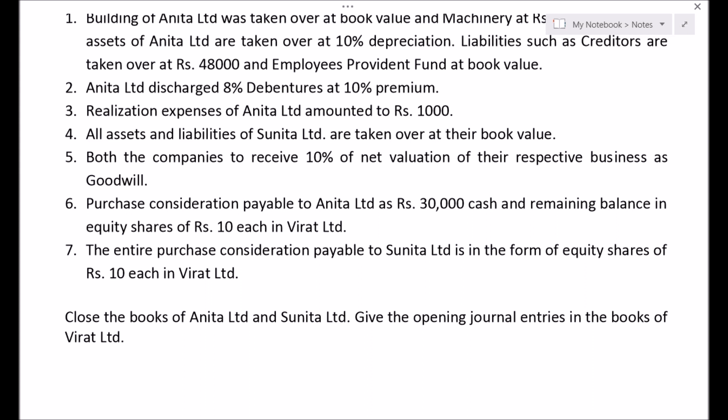Firstly, we will start by calculating Purchase Consideration. Reading point number 6 and 7, it is said purchase consideration payable to Anita Ltd is Rs. 30,000 cash and remaining balance in equity shares of Rs. 10 each in Virat Ltd. So this Purchase Consideration will be calculated by the Net Asset method. So let us solve now.